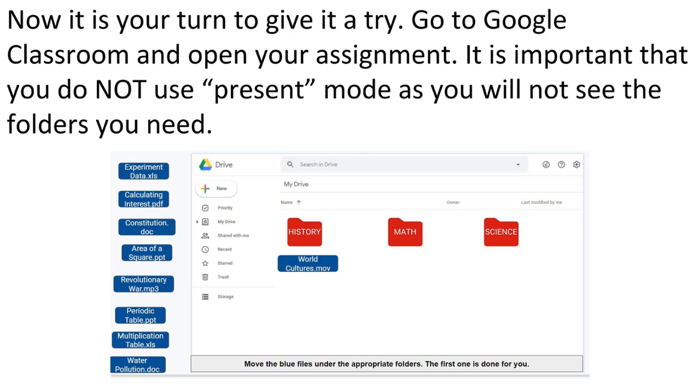Now let's talk about your assignment. It's going to be in Google Classroom. You're going to open it up — the first slide has instructions, and the second slide shows a screen like the one in this video. Do not put that slide into present mode, or you won't be able to see the blue icons on the side of the screen. Each blue icon represents a folder or subfolder. Under the history, math, and science main folders, drag the correct subfolder into place, then turn in your assignment and you'll be done.